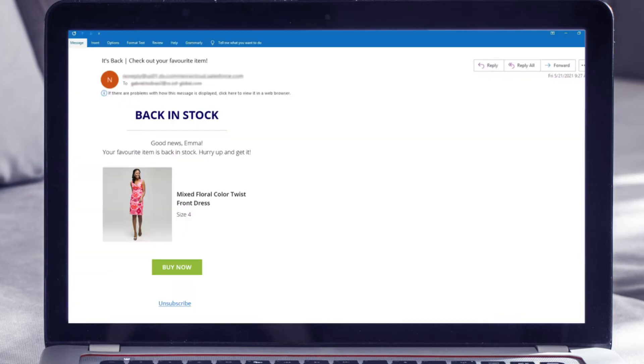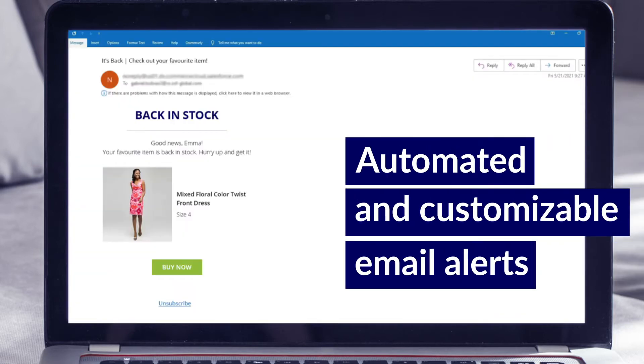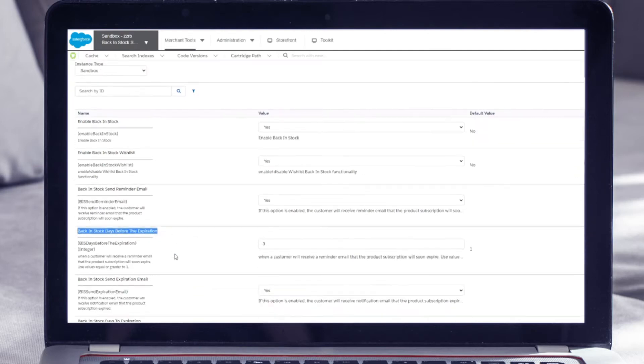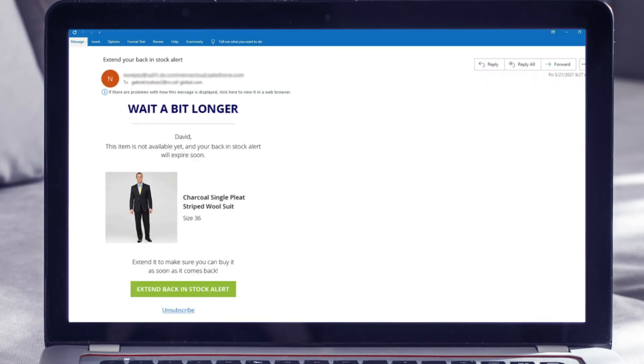Back-in-stock is a time saver. The email alerts are automated and customizable according to your preferences. You can send notifications when items are back in stock and send reminders to let your customers know their back-in-stock alert is about to expire.